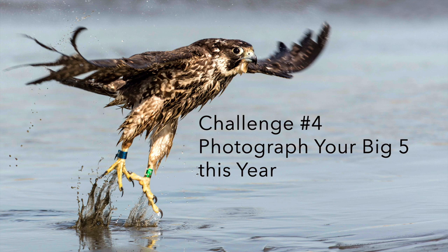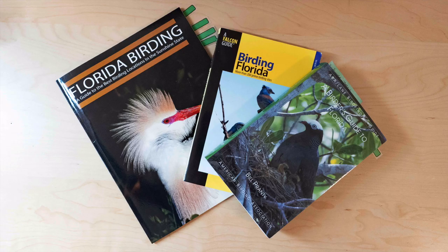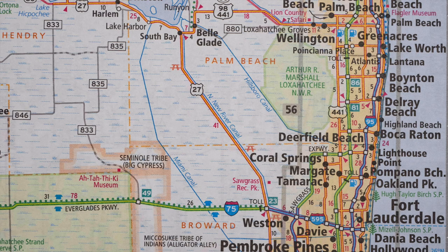Challenge number four for 2020 is make a list of your big five birds — the five birds you really want to photograph this year. Mine are Wilson's plover, piping plover, a reddish egret fishing with wings spread to shade the water, a wood stork, and a roseate spoonbill. I figured I need to go to Florida, and it so happens a friend invited me to Boca Raton. There's a wildlife refuge and some beach parks for shorebirds, so I'm planning a trip to photograph the big five, some of which I haven't photographed before.